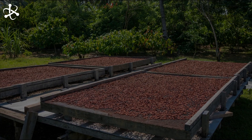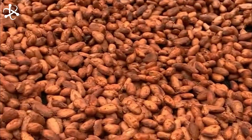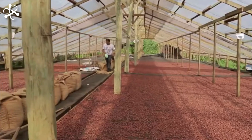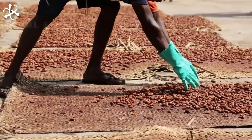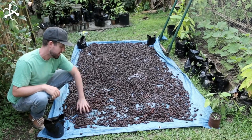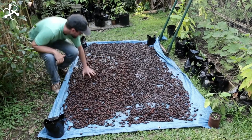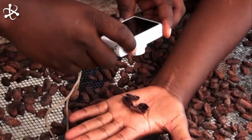Drying the cocoa beans is essential to halt the fermentation process and prepare them for shipping to chocolate manufacturing plants around the world. Traditionally, the beans are spread out on wooden decks, allowing them to be exposed to the sun's warmth and air. This process reduces the moisture content in the beans to less than 7%, ensuring they remain stable during transport and storage. Under the gentle warmth of the sun, the cocoa beans gradually lose moisture over several days, undergoing subtle changes in flavor and aroma that contribute to the unique characteristics of the final chocolate product.